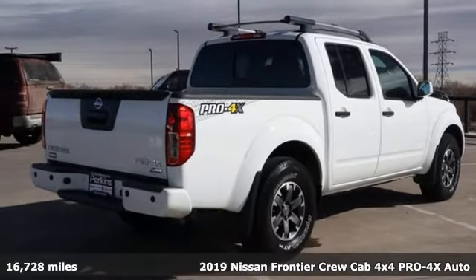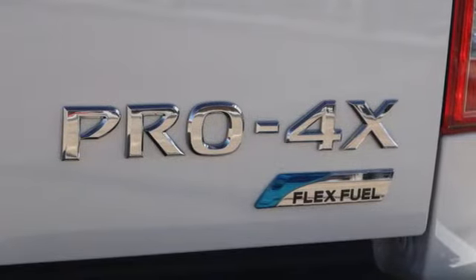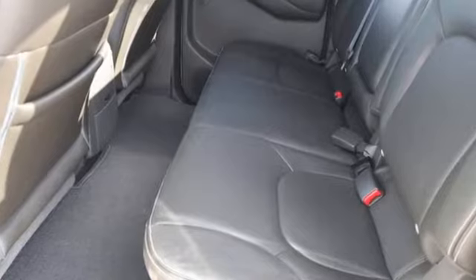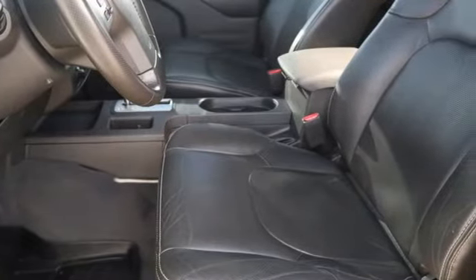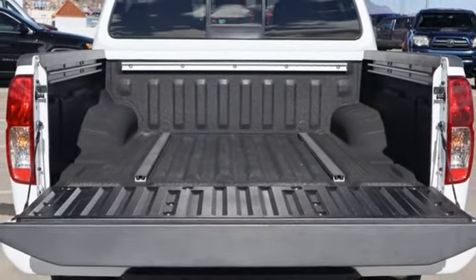Features include V6 engine, four wheel drive, aluminum wheels, integrated navigation system with voice activation, wireless phone connectivity, dual zone climate control, front tow hooks, electronic shift on the fly, rear parking sensors, and automatic transmission.